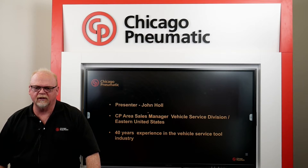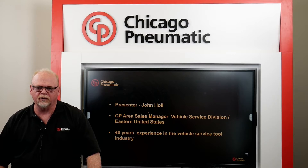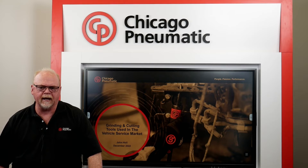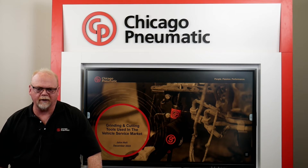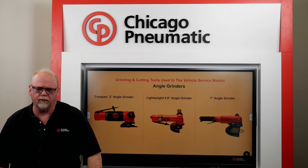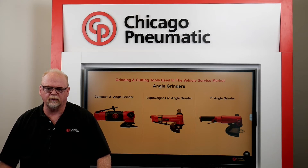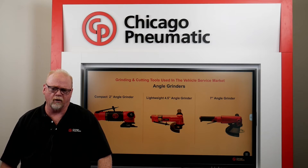I'm John Hall, CP's Vehicle Service Sales Manager for Eastern United States. I have 40 years experience in the vehicle service tool industry. I'm going to share with you some of Chicago Pneumatic's cutting and grinding tools commonly used in the vehicle service market. Please keep in mind these are just small samplings of what Chicago Pneumatic offers in angle grinders.